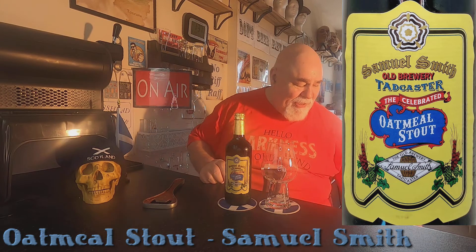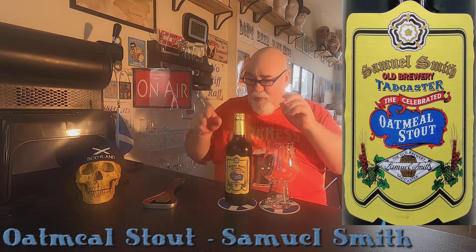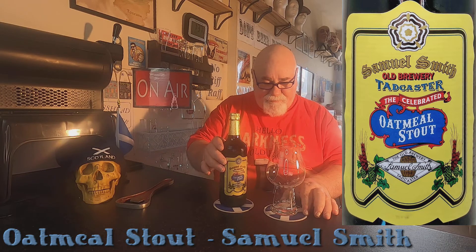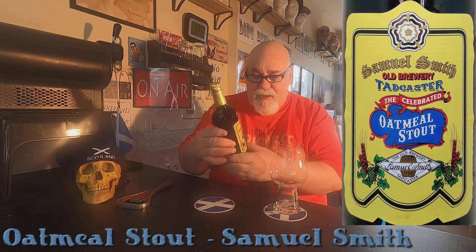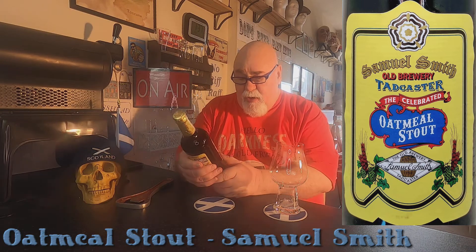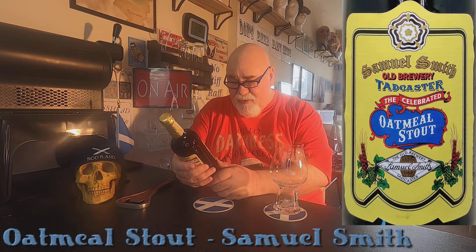Oh yes. One I've never had before. I've got my stout glass which is still wet. So this one is Samuel Smiths Old Brewery Tadcaster, The Celebrated Oatmeal Stout.